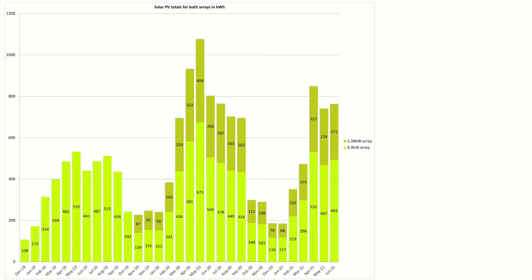Let's have a look at our split of the two arrays. Our 4 kilowatt array produced 493 kilowatt hours and our newer 2.34 kilowatt array produced 271 kilowatt hours. Interesting to note that the 4 kilowatt array produced 26 kilowatt hours more than May 2021's total, whereas the smaller array did 3 kilowatt hours less than May's total. The position of the sun in the sky was probably the main reason for the difference between the two.